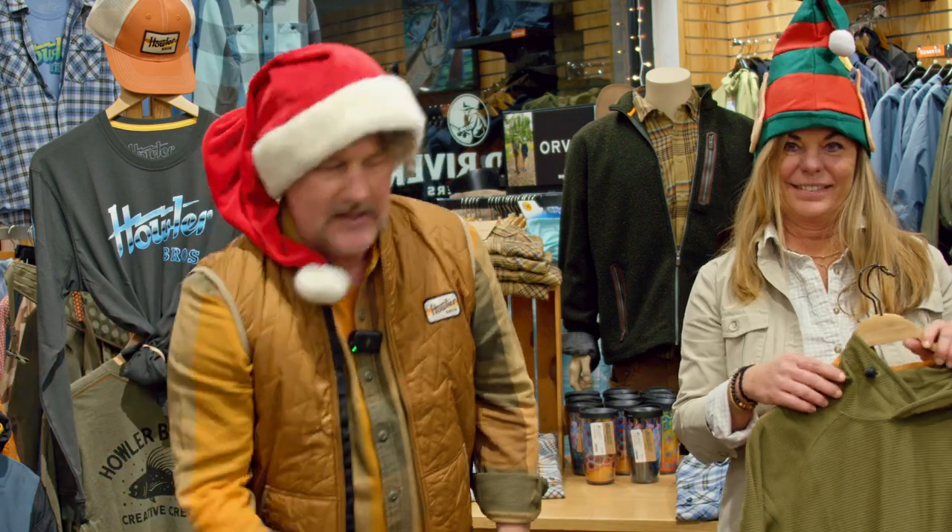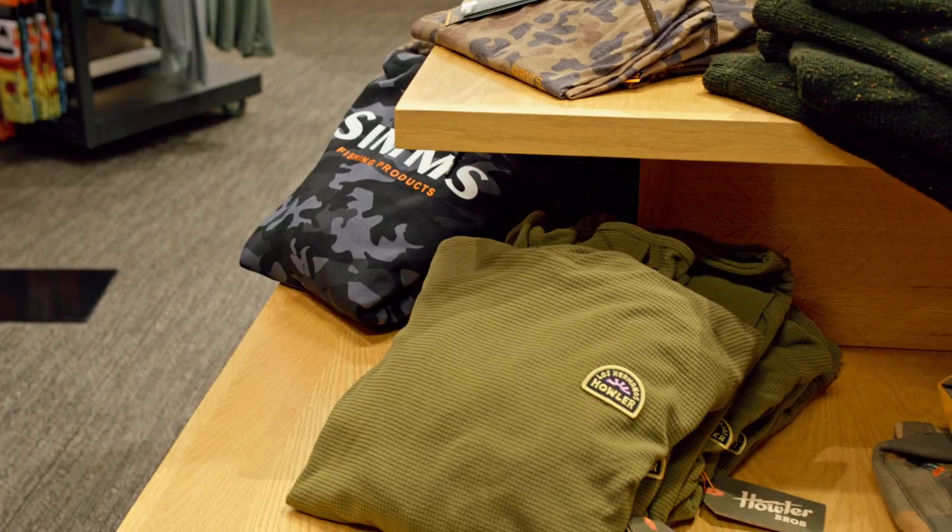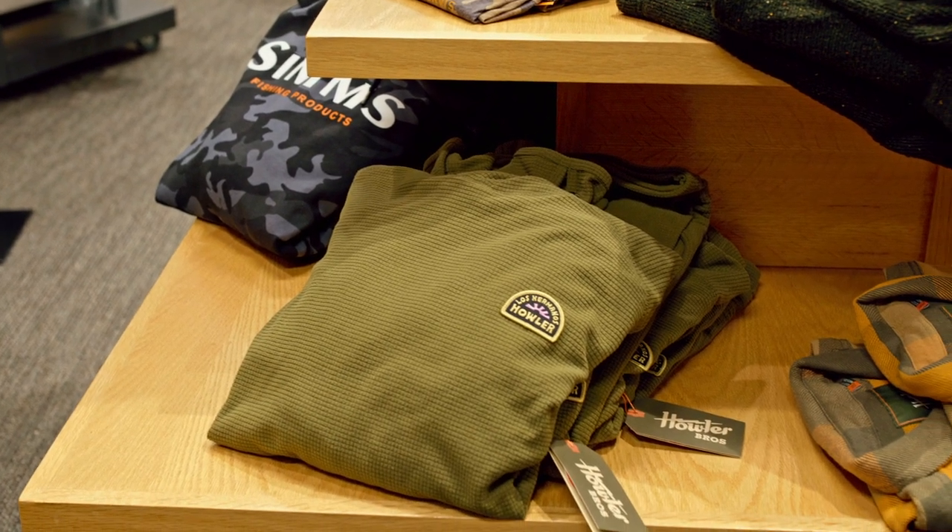Then there's an even lighter weight pullover — it doesn't have the accent nylon treatment, just kangaroo pockets. This is called the Palo Duro Fleece Hoodie. It comes in fatigue green and pumpkin orange. Super soft, and this has been doing really well in the shop as well.